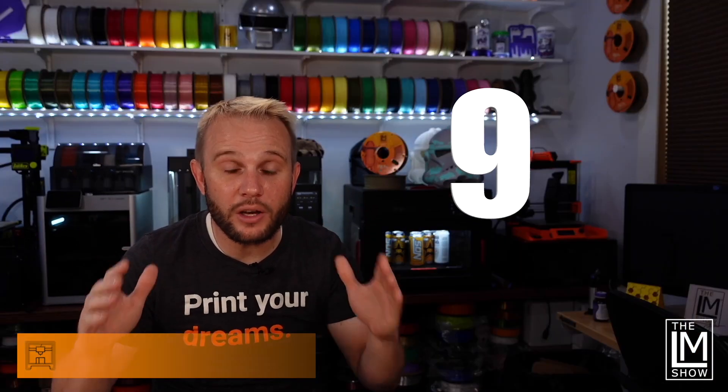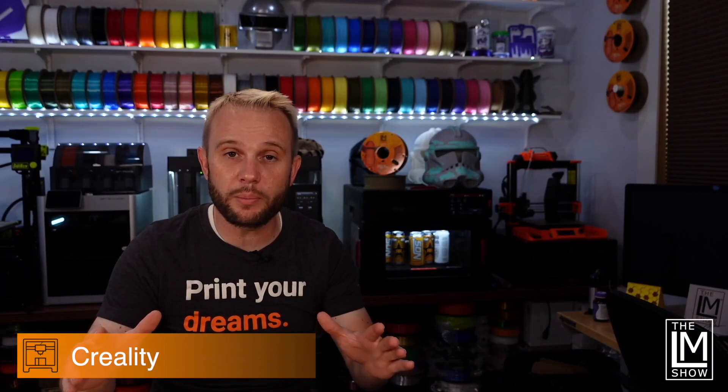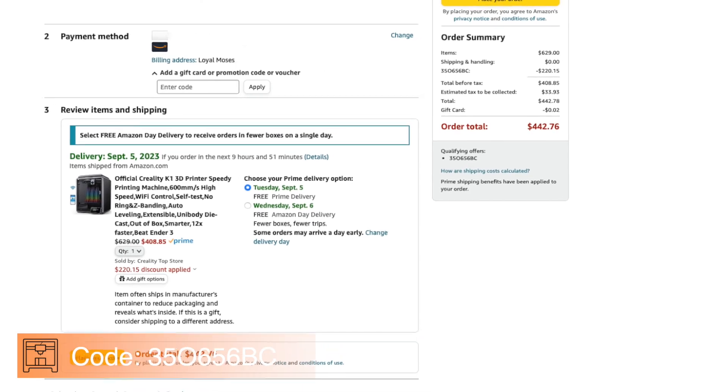We're getting close to the end — number nine. Huge savings right here. This is for the brand new Creality K1 Superfast CoreXY 3D printer. Using the code on the screen, in the description below, or through my affiliate link, you can get it for $408 from Amazon. Incredible.